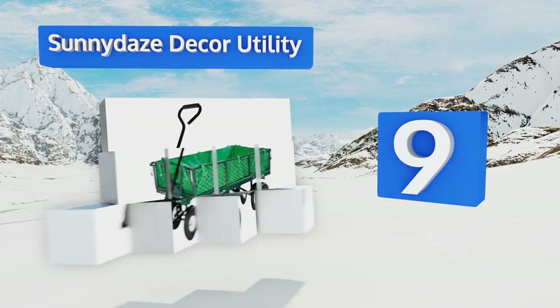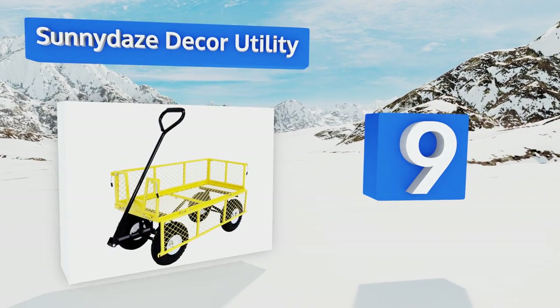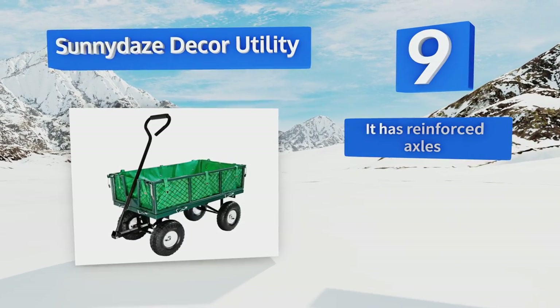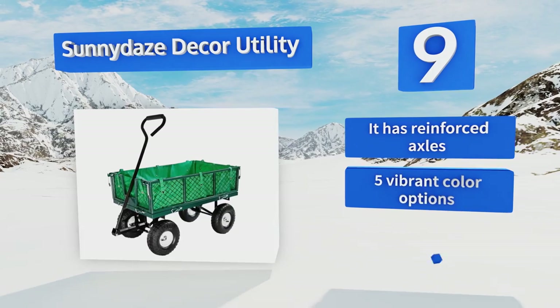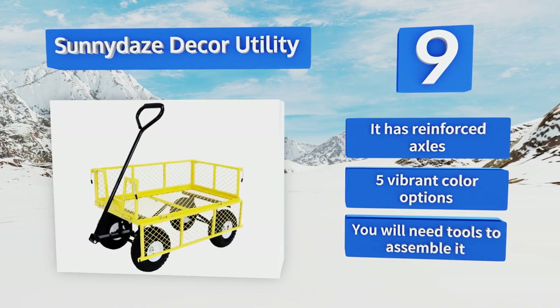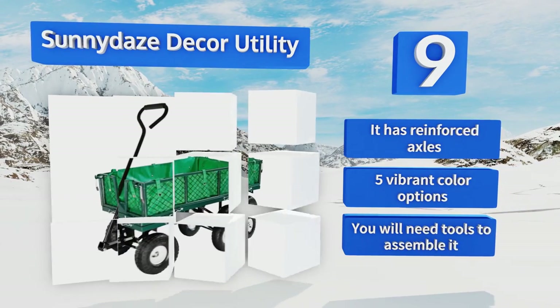At number nine, when you need a little assistance transporting soil and gravel to distribute around newly transplanted sprouts, the Sunny Days Decor Utility is an ideal helper. It includes a sturdy polyester lining so you don't trail its contents across the yard as you go. This one has reinforced axles and there are five vibrant color options, but you will need tools to assemble this one.